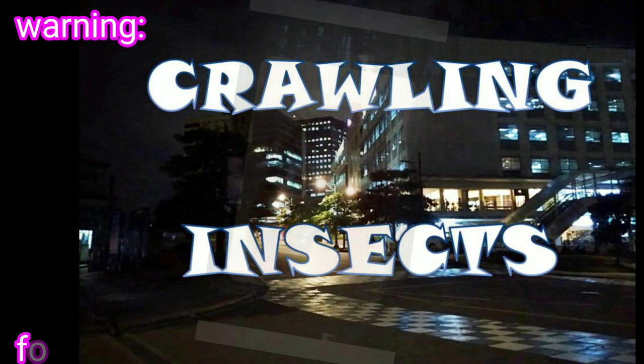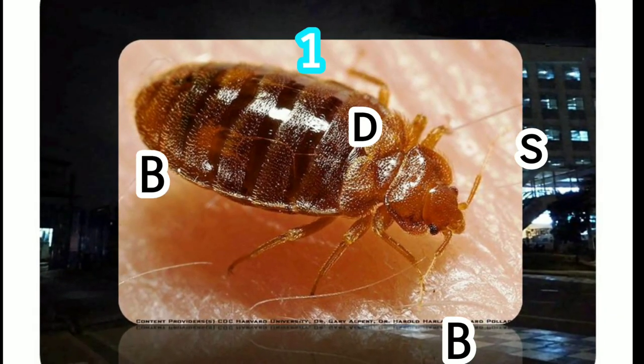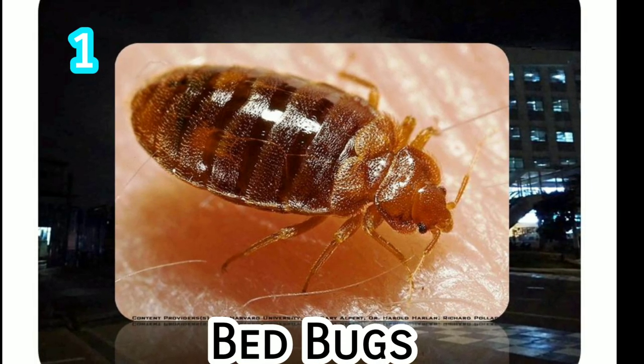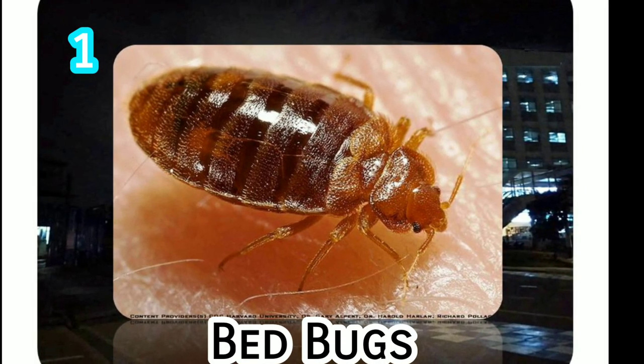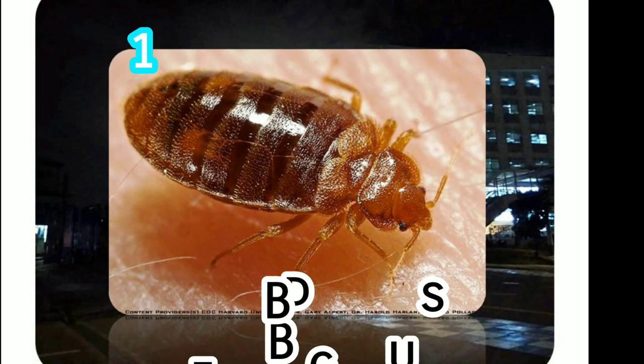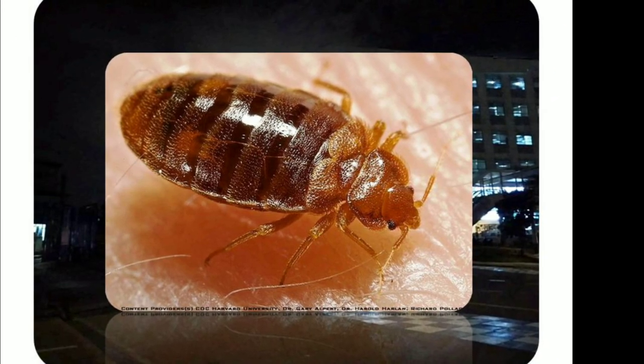Crawling insects that are commonly observed. Bedbugs like to hide in small cracks and crevices close to a human environment. They can be found behind baseboards, wallpaper, upholstery, and in furniture crevices. The lifespan of a bedbug most commonly ranges from four to six months.